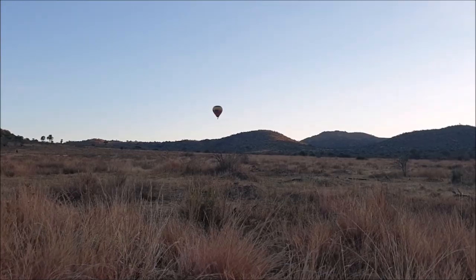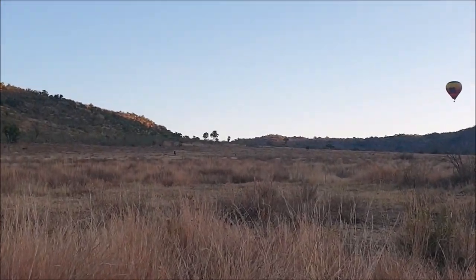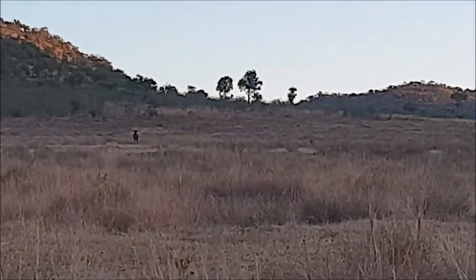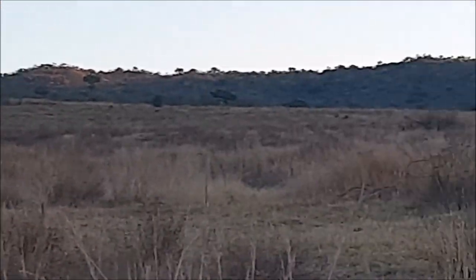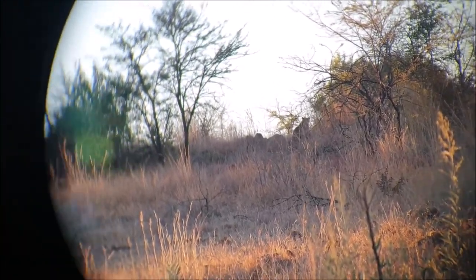We decided to get up super early to be some of the first people in the park and catch views we wouldn't get otherwise. So far we've only seen springbok. They do hot air balloon tours apparently. Oh — that's the sound of a jackal. There's the hot air balloon I wanted to show you, and there's something standing out there too. We ended up seeing a leopard — look at him sitting there. What a lucky find!